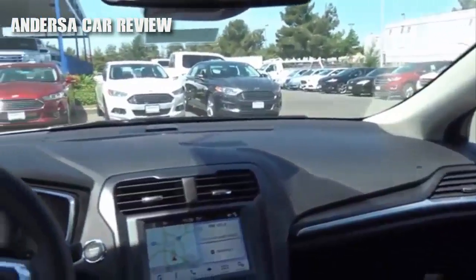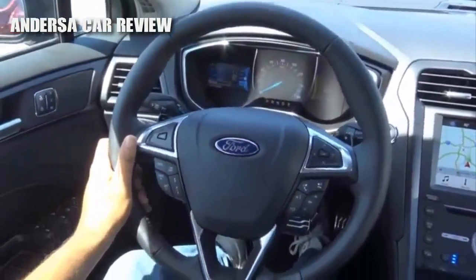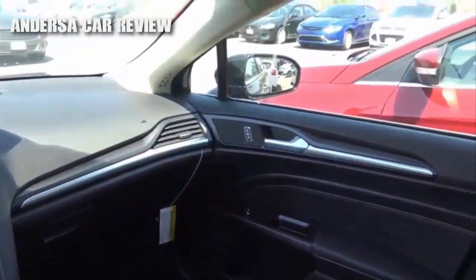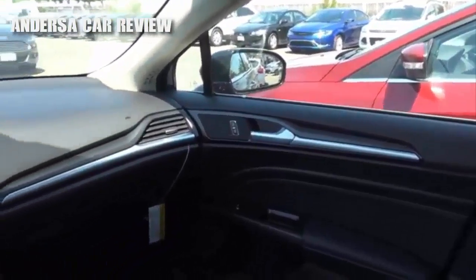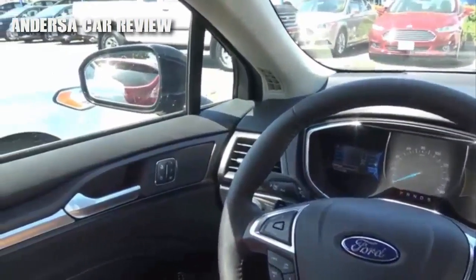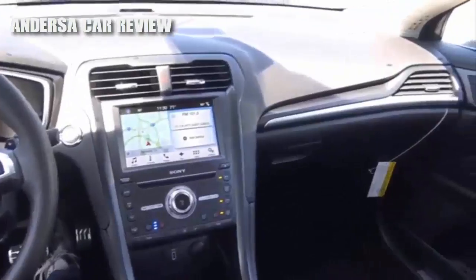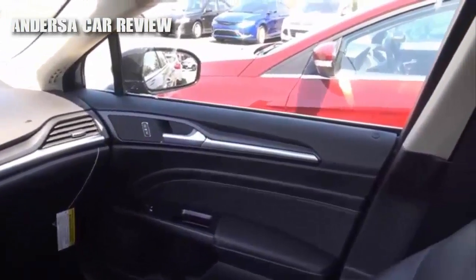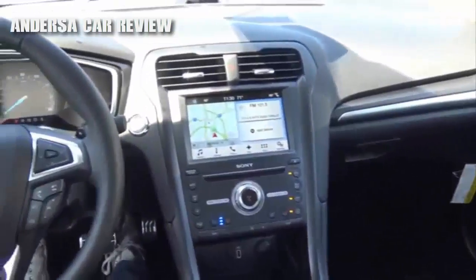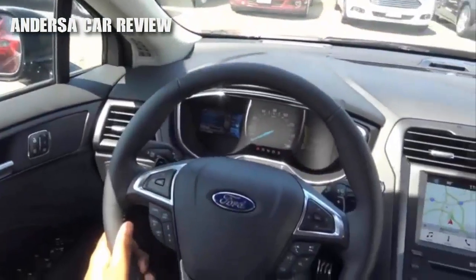Compared to its platform mate the Lincoln MKZ, the Fusion is actually a little bit more fun to drive and feels more nimble around corners — you can feel where this vehicle is trying to go. It's one of the best-handling midsize sedans in the class. The 2.0-liter turbocharged four-cylinder certainly provides lots of power, and there's really no need for more. The six-speed automatic transmission works pretty smoothly with this turbo four-cylinder. Ride quality is also pretty good — smooth and compliant over road bumps, gets rid of road imperfections well, and it's pretty quiet at highway speeds.